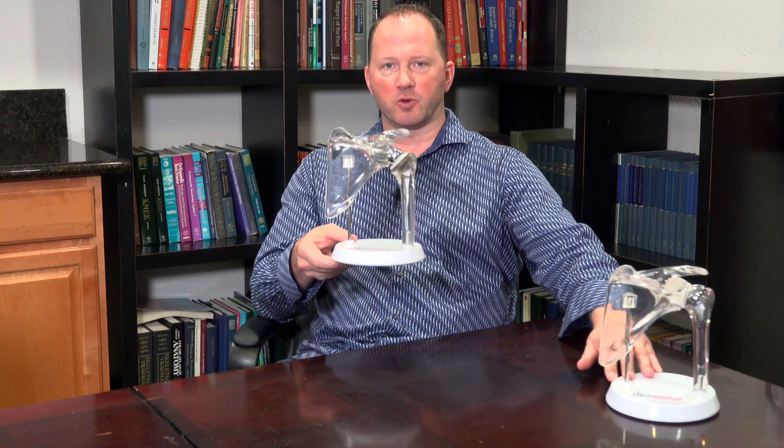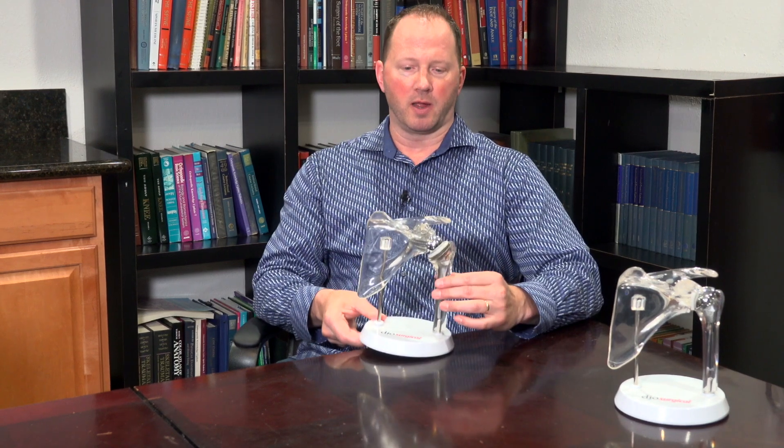This is a model of a shoulder blade, an arm bone, and a shoulder replacement. It's made of the same material that hip and knee replacements are made of — titanium, something called cobalt chrome which is the metal bearing surface, and then something called high molecular weight polyethylene, which is the plastic bearing surface typically put on the socket.